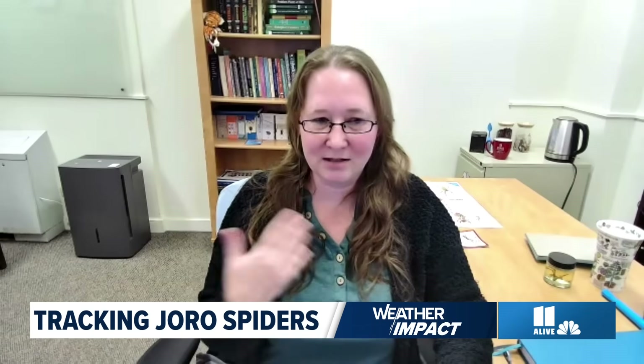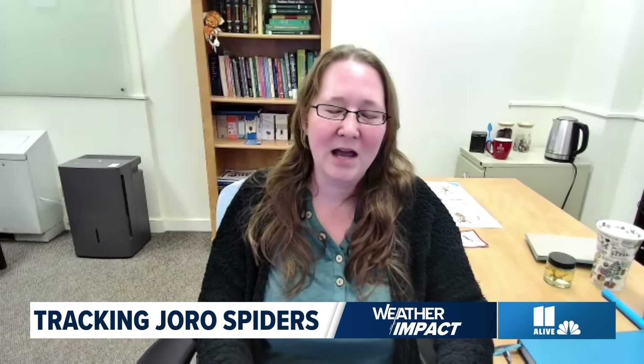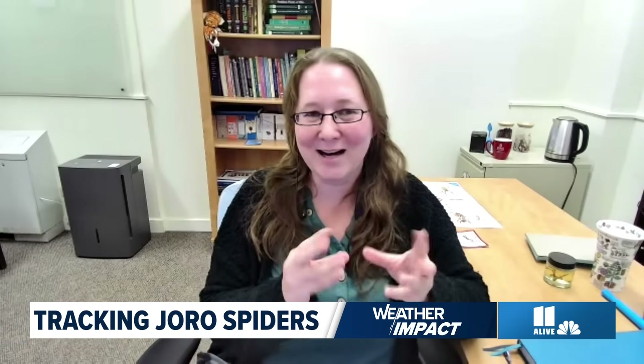The golden silk orb weaver is also found in Georgia and the Southeast. The adult female is the most easily identified of the two sexes for that species as well. As an adult, it's going to be more of an orange with silvery spots on its back, and the legs will be kind of an orangey yellow with brown bands that have tufts on them — kind of like little leg warmers right at the joints.